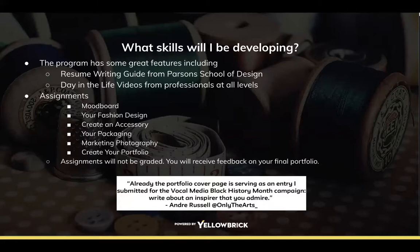What skills will you be developing? There's a resume writing guide, mood boards, fashion design, accessory creation, packaging, marketing, photography, and creating your portfolio. There are numerous assignments throughout the program and there are alternative assignments as well, so you can choose which one you'd like to do.